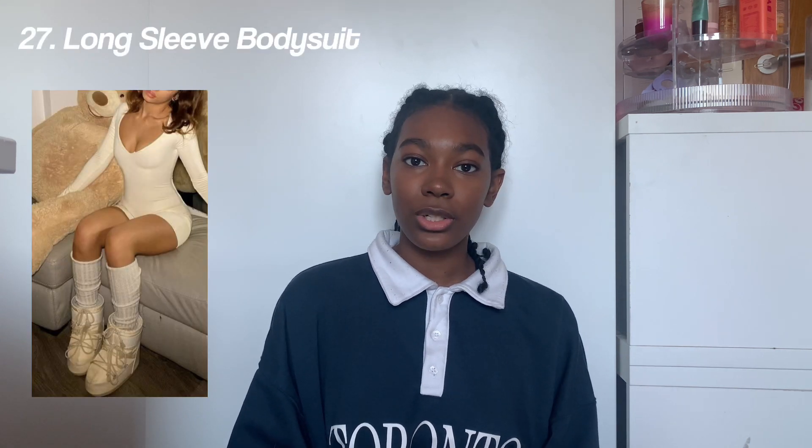Comfy sweaters, The North Face jackets, graphic design t-shirts, Y2K t-shirt vibe like baby tees with the star and all that, Nike tracksuit bottoms, leg warmers, merch from your favorite YouTuber, influencer, or artist, workout outfits, long sleeve bodysuit, a comfy robe, and the last thing on the clothes list: fluffy socks.